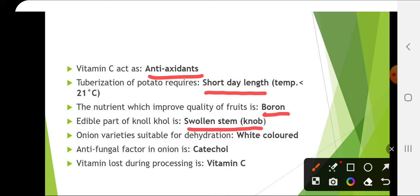The nutrient which improves the quality of fruit is boron. Edible part of kohlrabi is swollen stem, so it is a stem vegetable. Onion varieties suitable for dehydration are white-colored. The antifungal factor in onion is cachicol. The vitamin lost during processing is vitamin C.